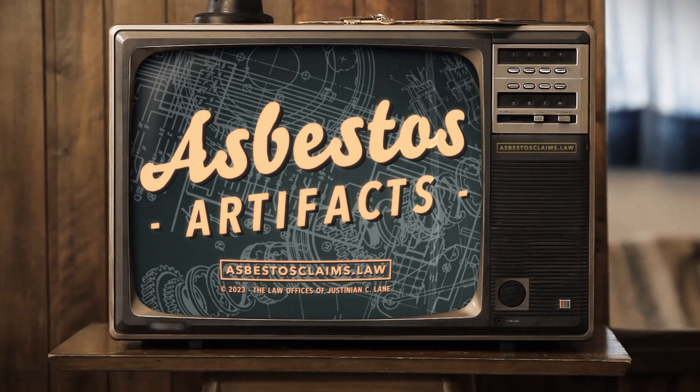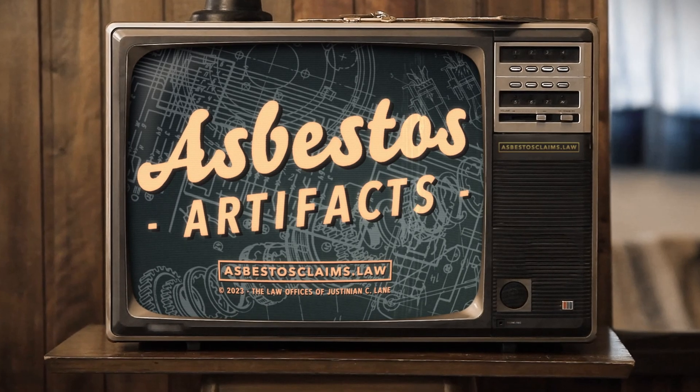Did you know that doctors used to inject asbestos into, well, into all kinds of places, actually? None of them were very pleasant. On this episode of Asbestos Artifacts. Welcome to Asbestos Artifacts, where we take a look at some old asbestos products and dig a little bit into the story behind them. I'm asbestos attorney Justinian Lane. Today's artifact is a glass syringe full of asbestos packing. Let's unpack exactly what this is and why a syringe full of asbestos was once considered to be a medical device.